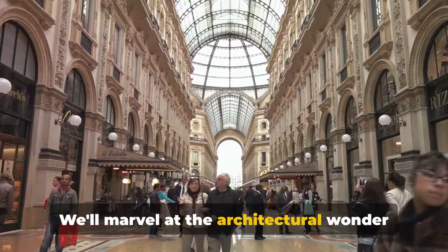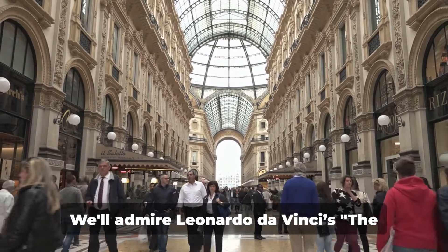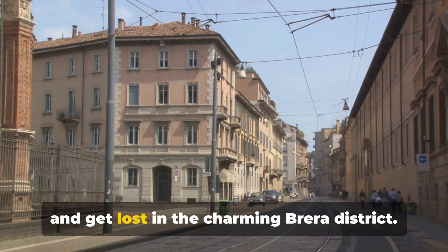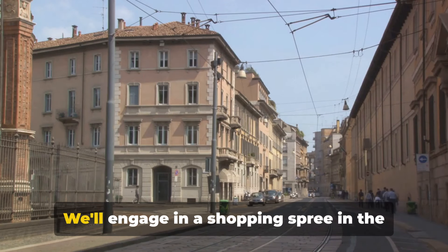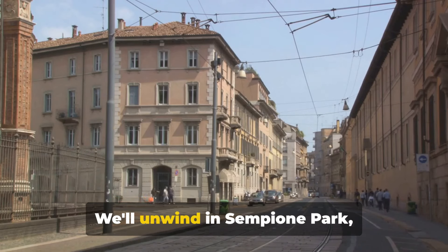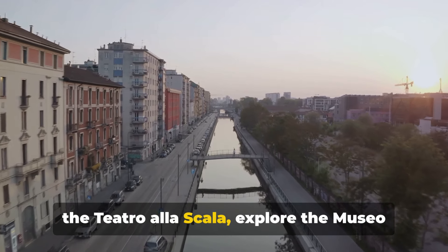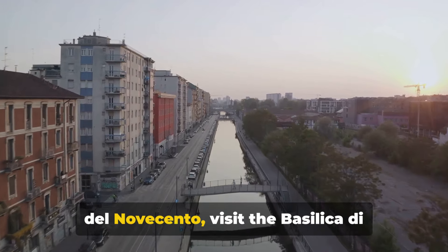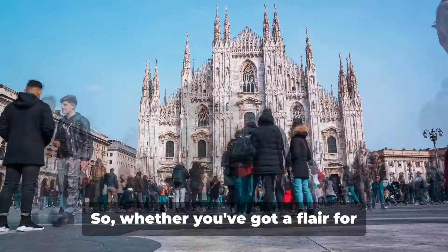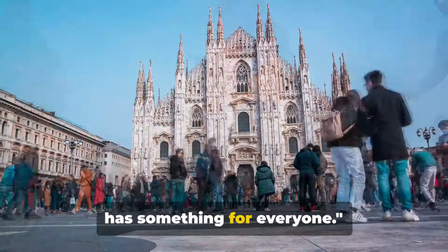We'll marvel at the architectural wonder that is Duomo di Milano and the Gran Galleria Vittorio Emanuele II. We'll admire Leonardo da Vinci's The Last Supper at Santa Maria delle Grazie and get lost in the charming Brera district. We'll engage in a shopping spree in the fashion-centric Quadrilatero della Moda, unwind in Sempione Park, investigate the Navigli canals, step into the Teatro alla Scala, explore the Museo del Novecento, visit the Basilica di Sant'Ambrogio and see the modern Porta Nuova district. Whether you've got a flair for fashion or a passion for history, Milan has something for everyone.